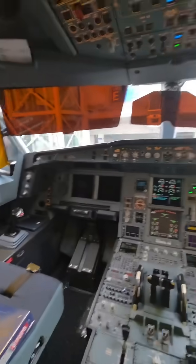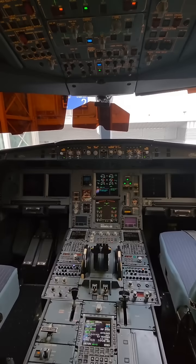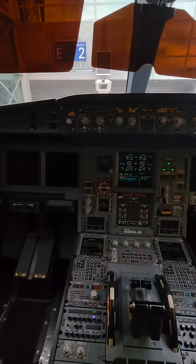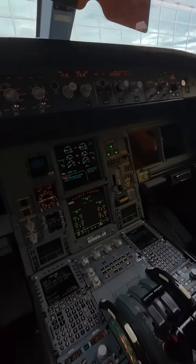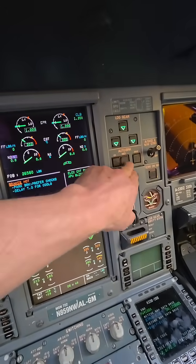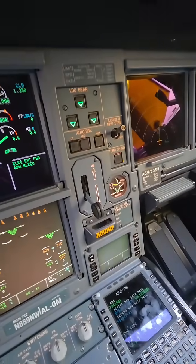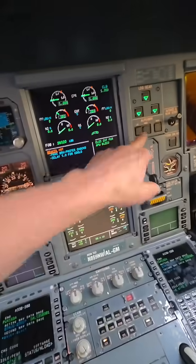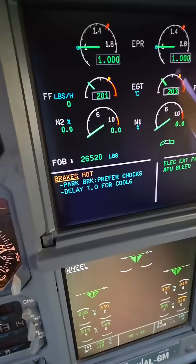Here we are in Frankfurt, Germany. Excuse my horrible accent. We just landed and everybody always talks about brakes that are hot on the Airbus. We have auto brakes that we have to use on every landing — low and medium for landing, and for takeoff, maximum case, if we need to discontinue the takeoff. We used low today, and this is very normal to see brakes hot.